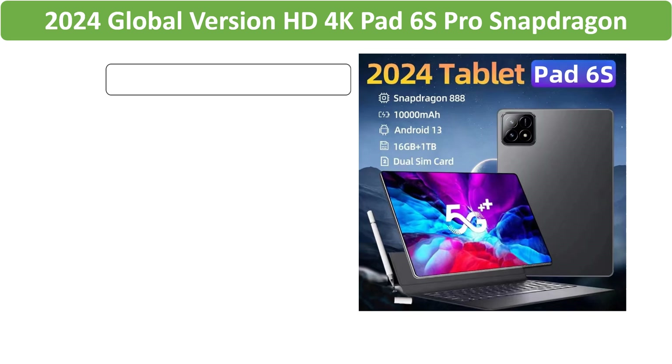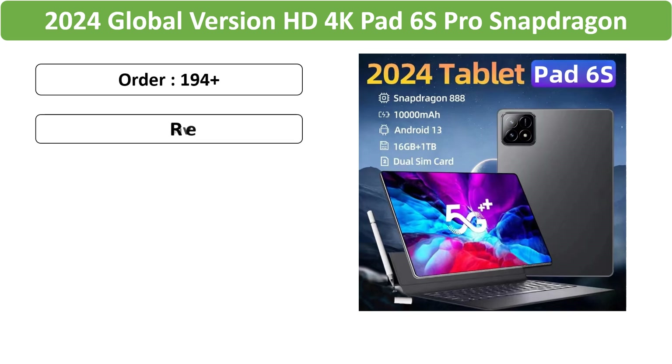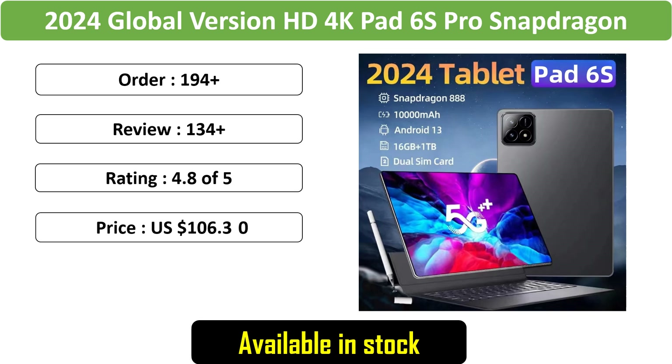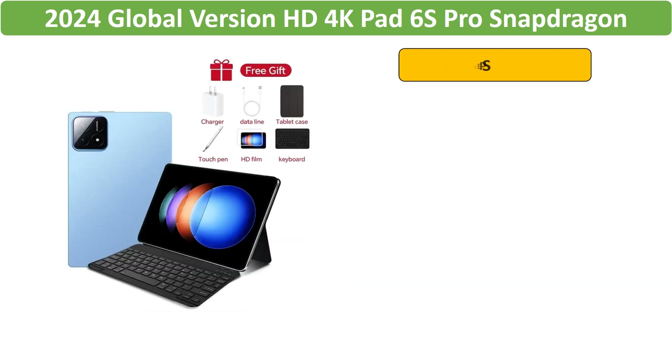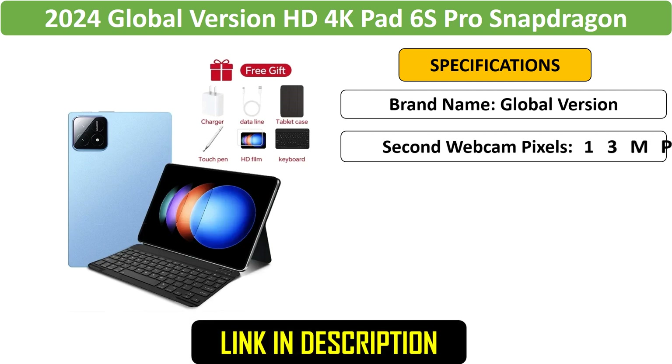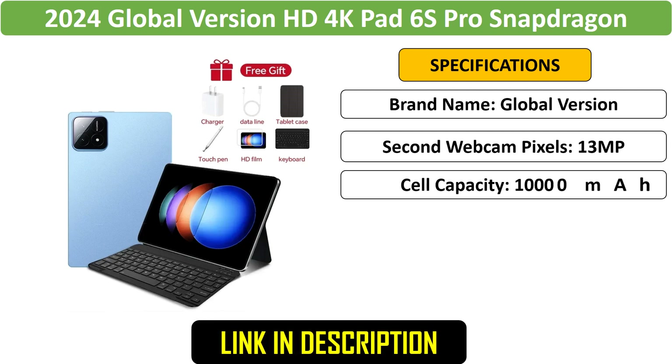Number 4: Pad 6s Pro 11-inch 5G Tablet. The 2024 Pad 6s Pro is an 11-inch Android 13 tablet powered by a Snapdragon 888 processor, with 16GB RAM, 1TB storage, 5G connectivity, and dual SIM support.